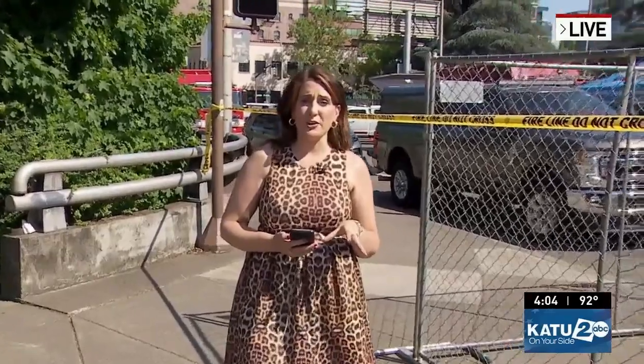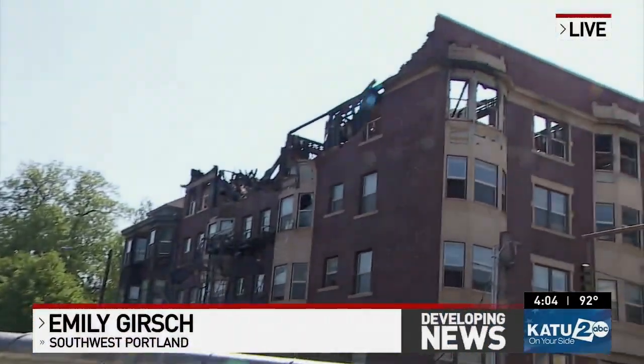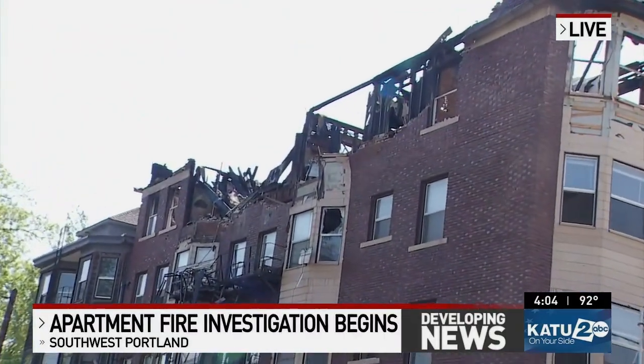K2's Emily Gersh is live for us in southwest Portland. It's quite the scene out here as fire crews begin their investigation of this fire with help from the Scappoose Fire Department. Their fire chief is a licensed drone operator.